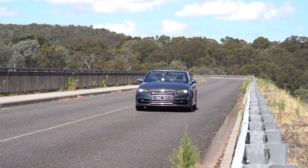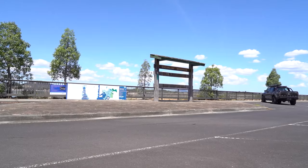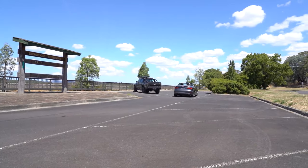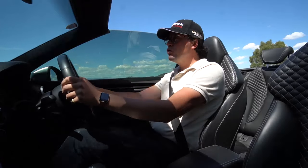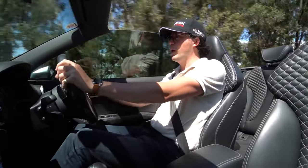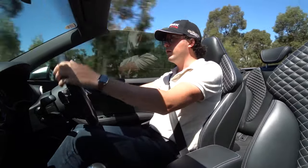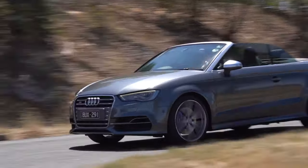An S3 convertible it is. And that raises a question — how does the removal of such an important structure, like the roof, affect the ride, handling and performance? Of course, driving the convertible means that the zero to 100 time has been affected to an extent, because of the extra weight in terms of the structure of the car, to stop it flexing about. And coming to that, the car for a convertible like this is actually not too bad.